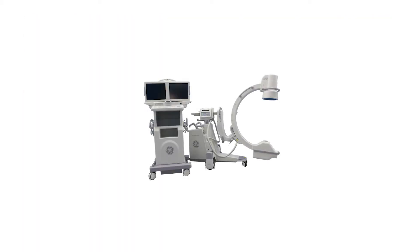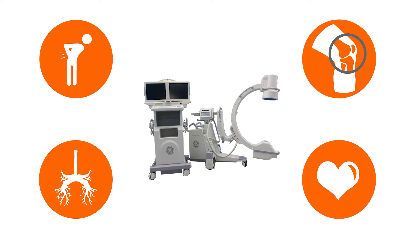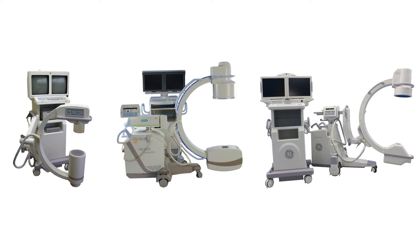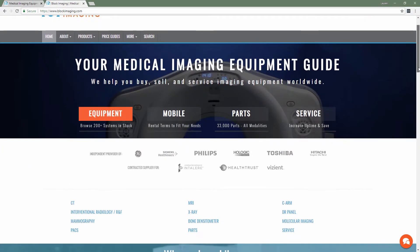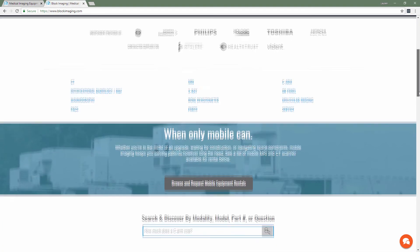Whether you're looking to use your equipment for pain management, orthopedic surgery, vascular, or cardiac procedures, our team is ready to discuss how we can serve you with an outstanding CRM. Please visit blockimaging.com to learn more about systems, service support, parts, and pricing.